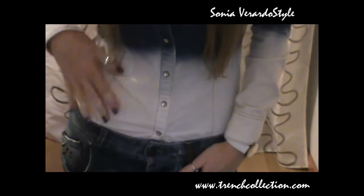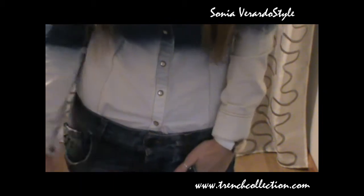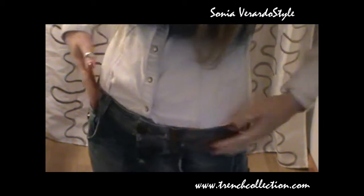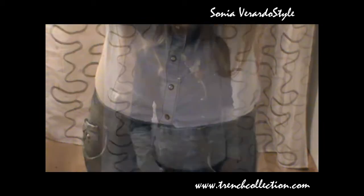I'm wearing this ombre style denim shirt from H&M and I really love it because it's a bit unusual. I really love denim shirts for fall and for layering, and as you can see I'm wearing it tucked inside my jeans, which I'm going to show you in a minute.